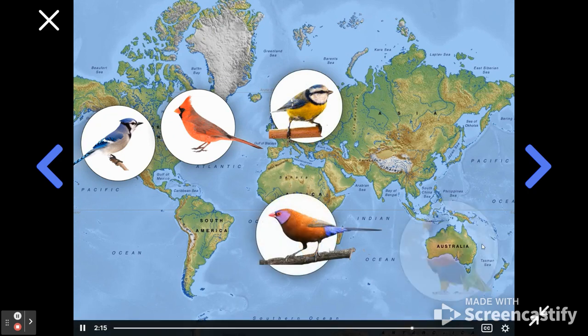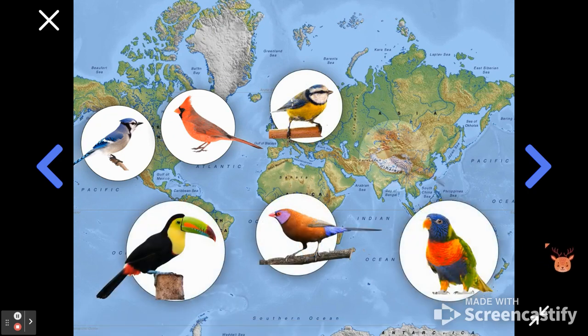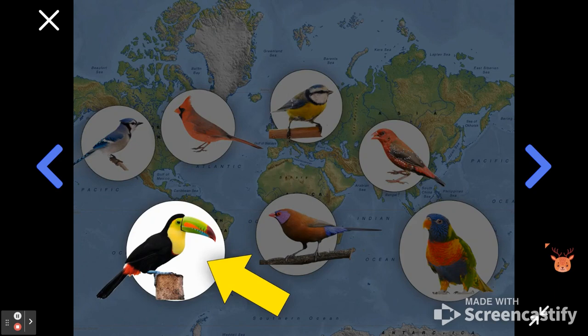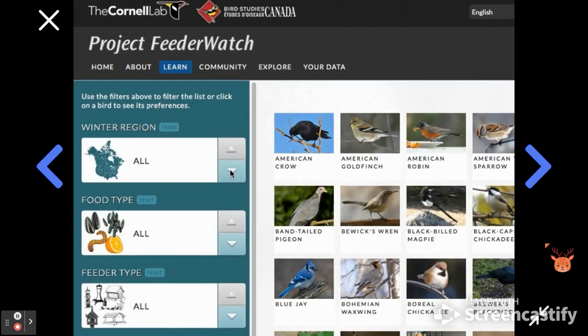But in other parts of the world, you can find other species of birds at bird feeders. For example, in Australia, you might find rainbow lorikeets visit your bird feeder. Or in South America, you might have toucans. To learn more about what species of birds you have in your area and what they like to eat, you can check out the link to the Project Feeder Watch in the extras. Have fun and stay curious.